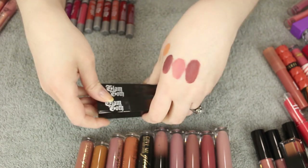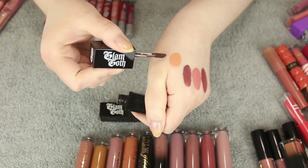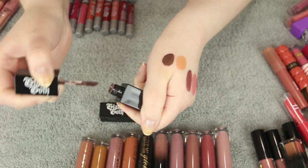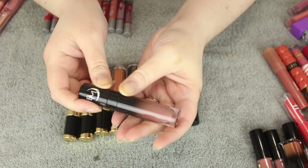I do find the Glam Goth Beauty formula to be a bit on the dry side, so I like to wear a lip balm underneath. But they are really pigmented, the brand is awesome and cruelty free, and they're really great overall.